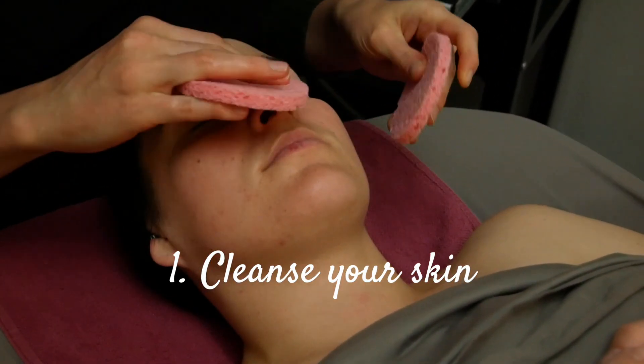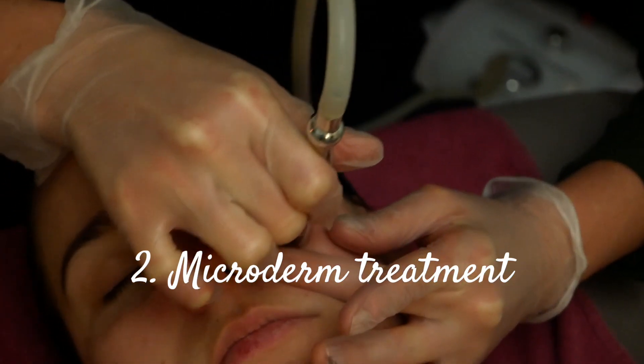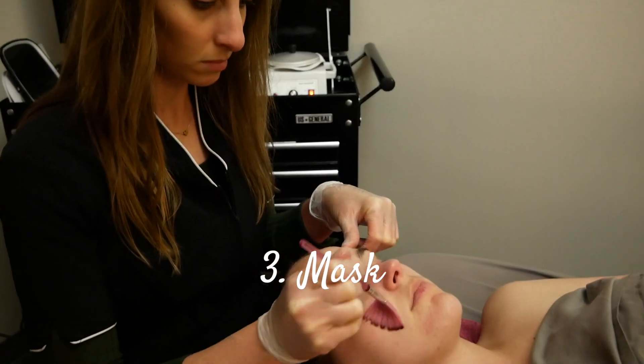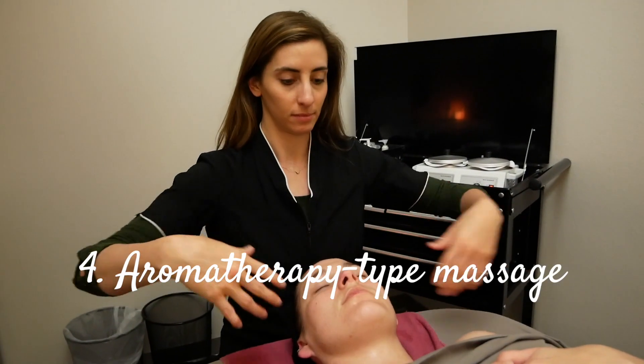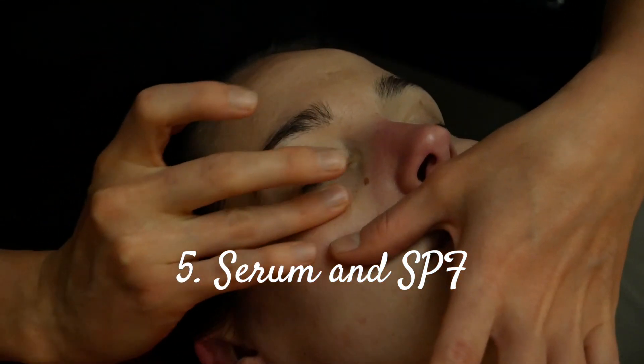After that we start the actual treatment. We would cleanse your skin with the appropriate cleanser, then do the microderm treatment, and then put on a really soothing hydrating mask. While you're masking we give you a really relaxing hydrating aromatherapy type body massage, and then we finish with a serum and an SPF.